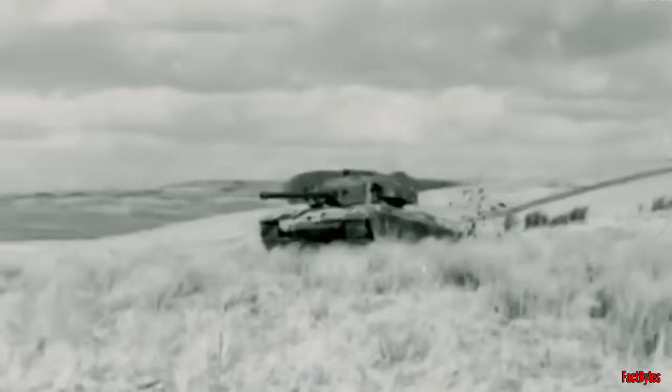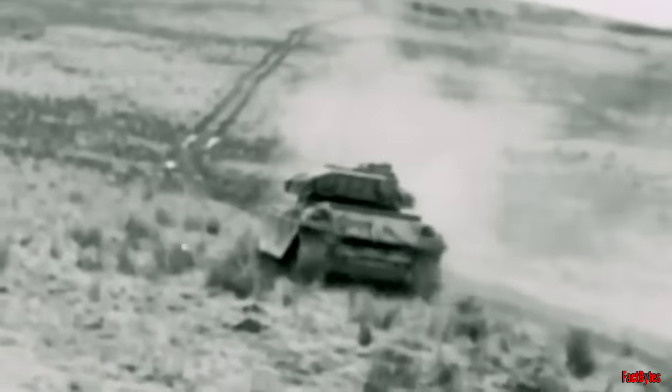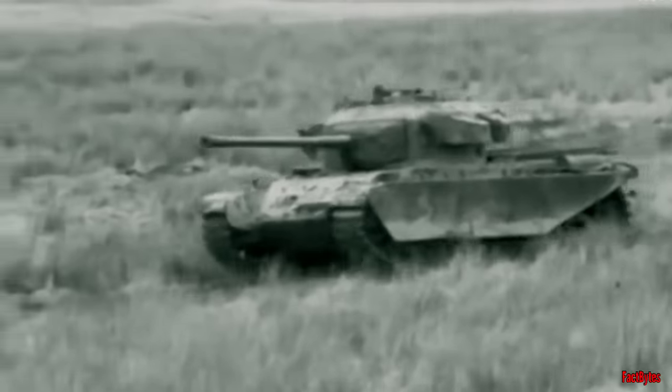Six prototypes of this brand new tank were hastily dispatched to the front with the hope of subjecting them to combat testing. After years of striving to create a battle tank with formidable armament and robust protection, the British succeeded — but by that point, the Germans had already been defeated.